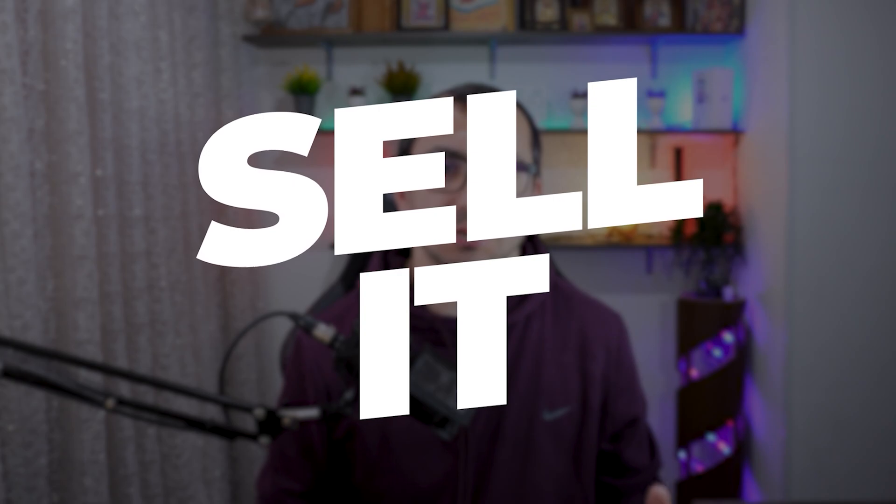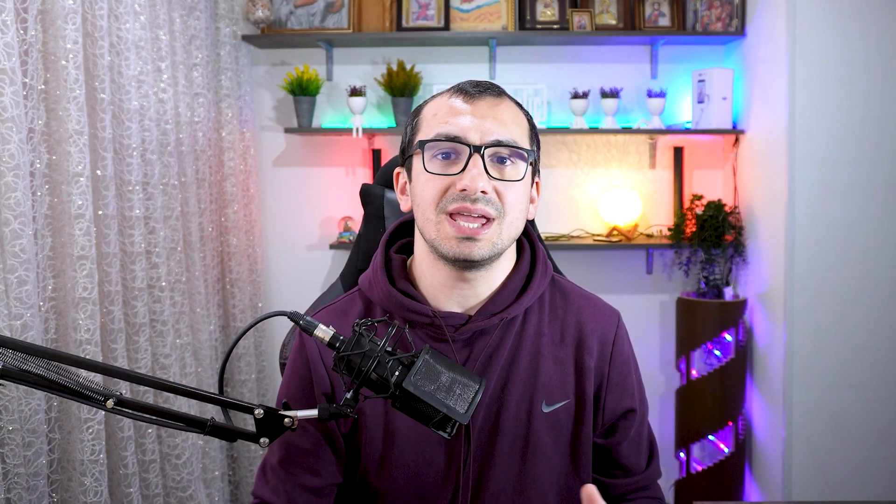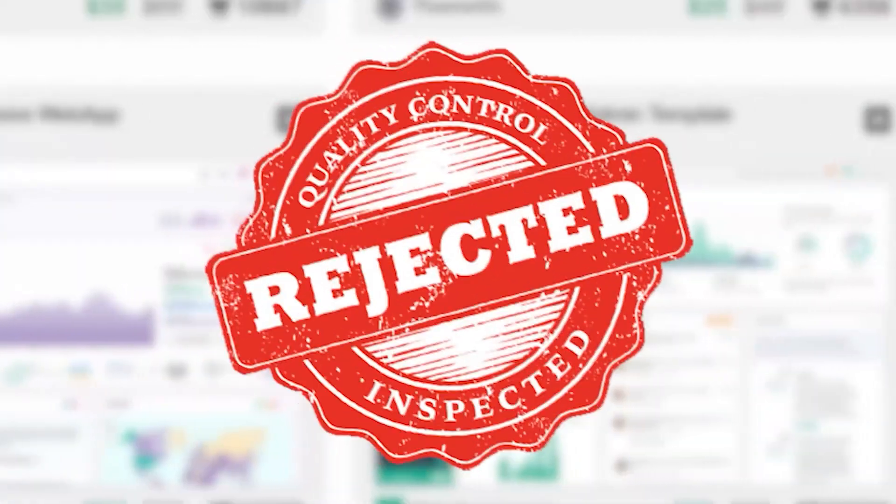When I started working on this admin panel my only purpose was to sell it on a marketplace. I worked on this project for about six months. When I finished I submitted it to a marketplace but I got rejected. I reworked for one extra month and resubmitted, but I got rejected again with the reason that the design quality does not satisfy marketplace standards. I got really disappointed and sad, and at the time I had to give up.